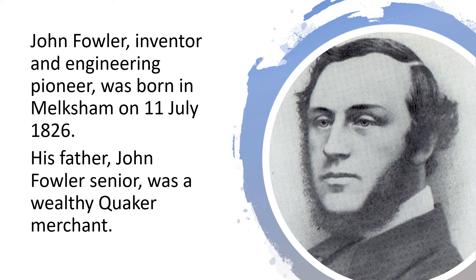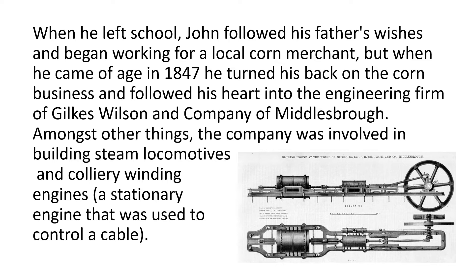His father, John Fowler Senior, was a wealthy Quaker merchant. When he left school, John followed his father's wishes and began working for a local corn merchant.